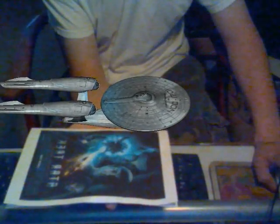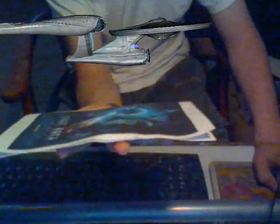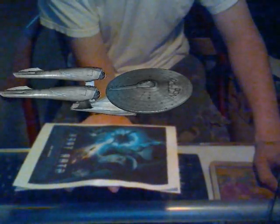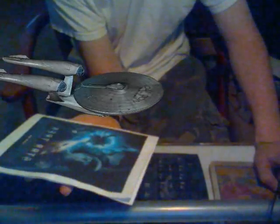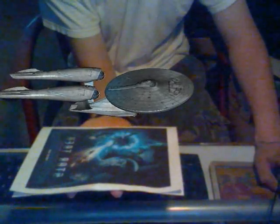Secondary hull armament: twin type 4 photon torpedo launch tubes located above navigational deflector. Photon torpedo payload equivalent to 65 megatons. Photon torpedo simulation test authorized. Fire at will. Secondary hull orientation complete. Select next stage of orientation.